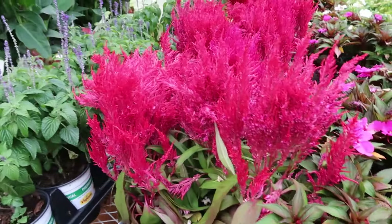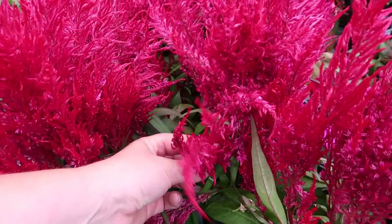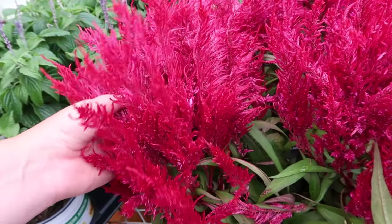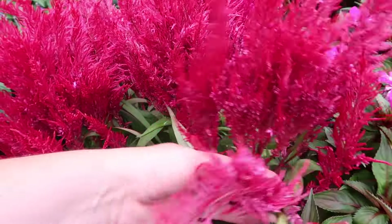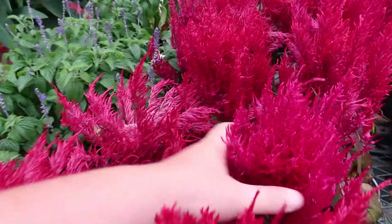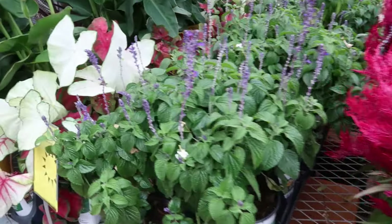Here's some celosia too — it looks like something under the sea! This would probably be really good for drying. I wonder if I could make some gnarly wreaths out of it. This one bent over and broke off. It's so feathery — it kind of reminds me of just feathers, shake shake shake.